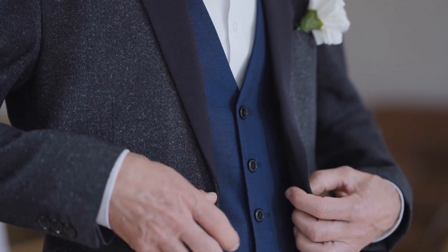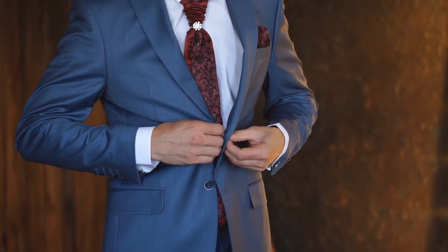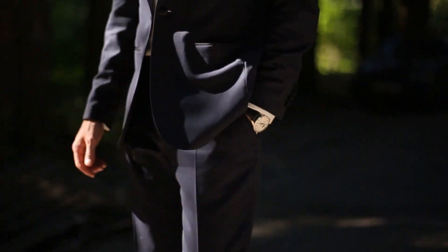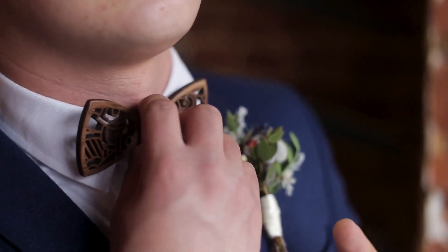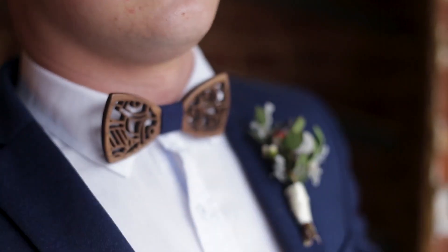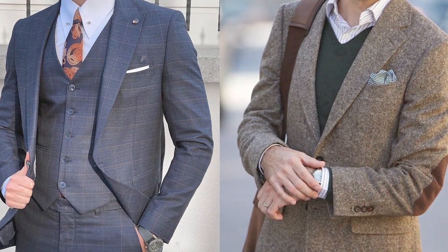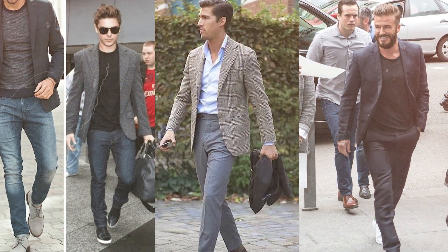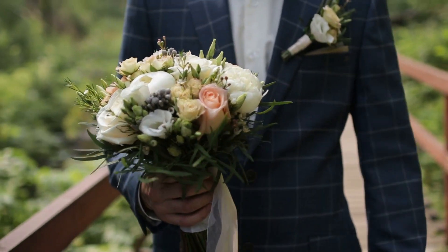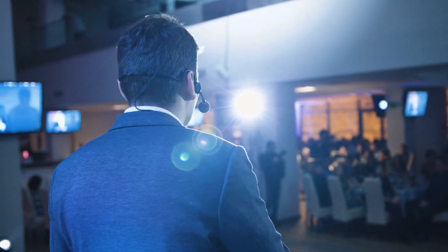Dressing appropriately for different occasions can be an exciting opportunity to showcase your fashion sense while adhering to social norms. By thoughtfully selecting your attire, you can ensure that you make a positive impression and create a comfortable and enjoyable atmosphere for everyone involved. Remember, there's no need to sacrifice style for appropriateness. Sport jackets shine in various casual to semi-formal events — weddings with a semi-formal or cocktail attire dress code, dinner parties, and professional networking events all provide ideal settings for the sport jacket to showcase its versatility.